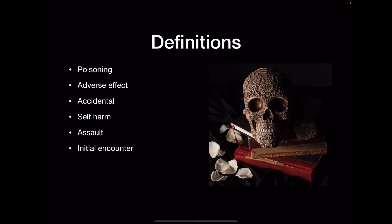Then we talk about the encounters. An initial encounter is when the patient first comes in for treatment — it's during the first phase, when they're actively being treated for the poisoning or adverse effect. A subsequent encounter means they've already been appropriately treated and are now coming back for routine follow-up care.